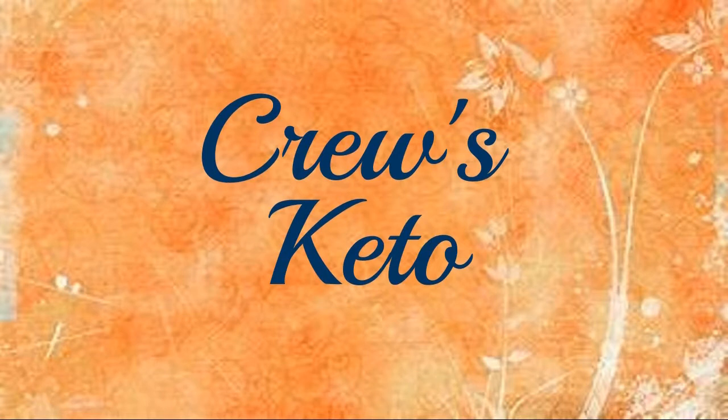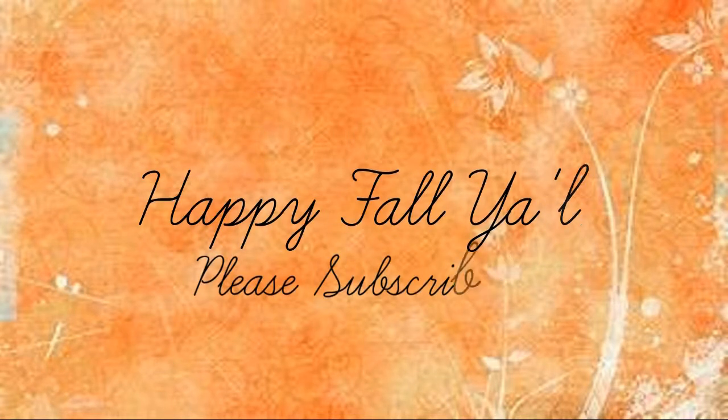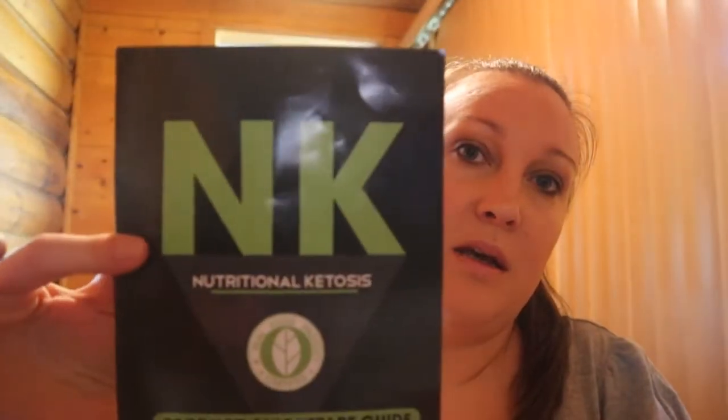Hi guys, welcome back to my channel. Today's video is just going to be a product review. I'm going to be reviewing a few products from Nutra Keto — Nutritional Ketosis is their brand name. You can find them at nutraketo.com, just in case you're wondering, and you can order whatever you like off there. My package has already arrived, I've already opened it, and I have not tried any of the products. This video is not sponsored.